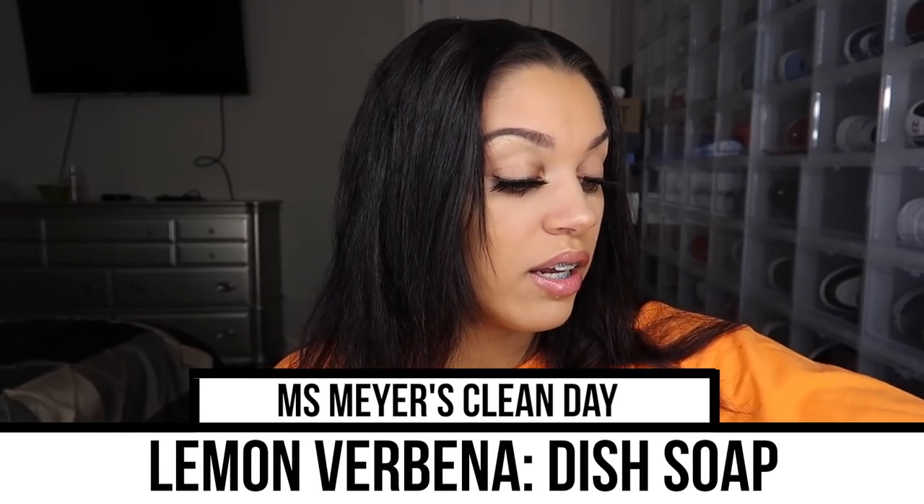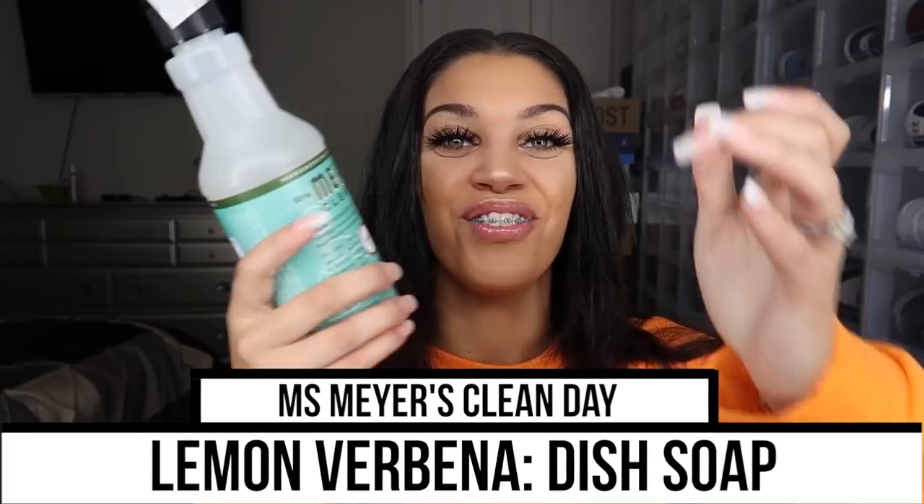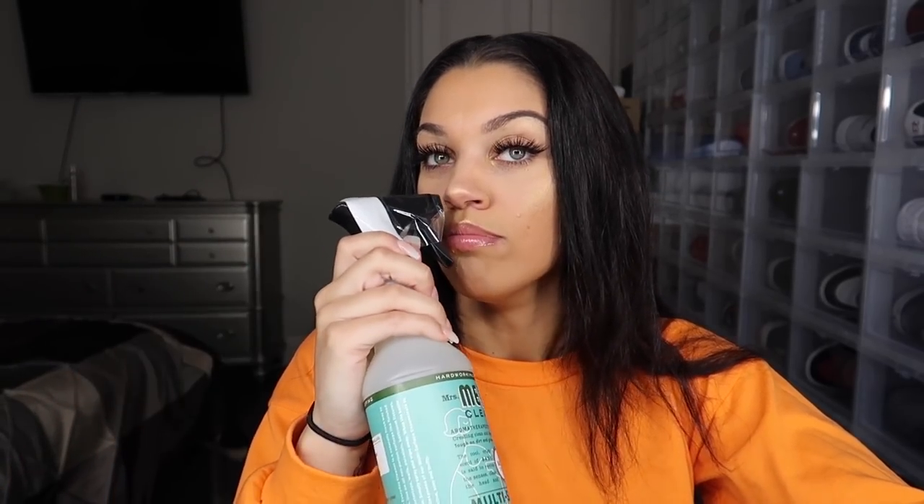We also have some dish soap in the lemon scent. And here we have more of the basil scent — this is a multi-surface everyday cleaner, so this is for lighter daily cleaning like countertops, while the concentrate is more heavy-duty. Oh, I want to smell it one more time. I get so happy smelling these — I think that just means I'm becoming an adult.